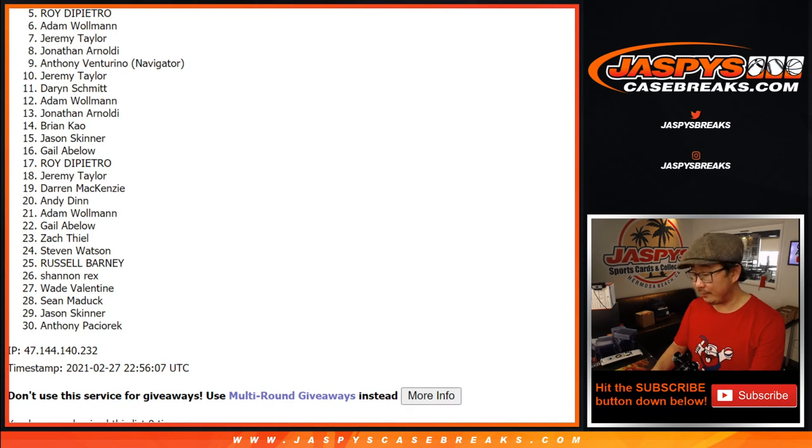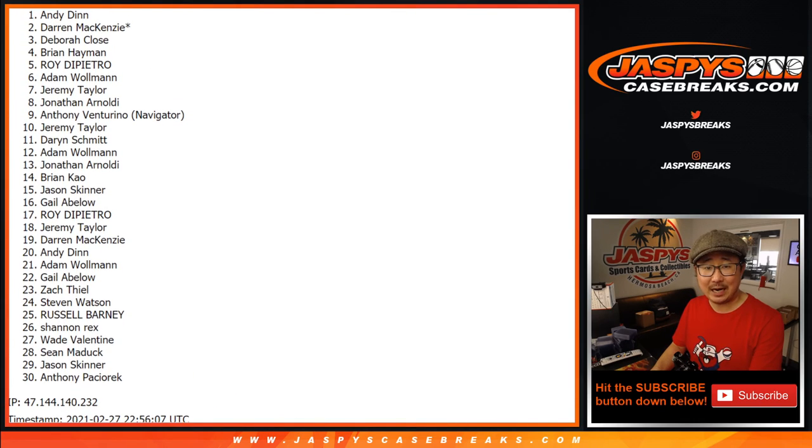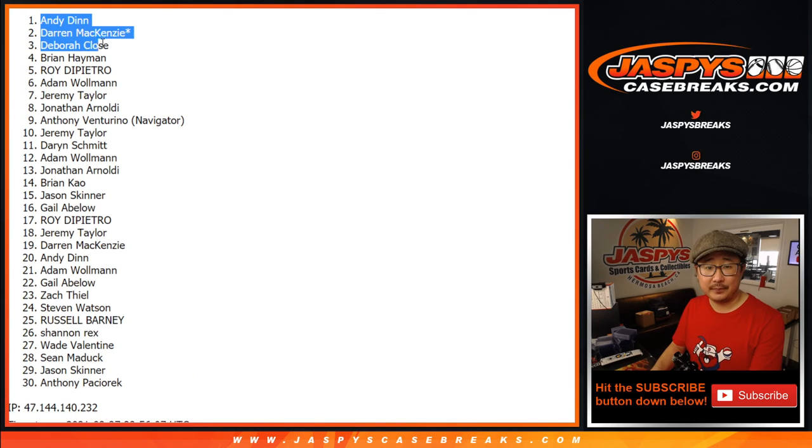We do have to do a few more of these, so if you want to give this another shot, try again at jazbeescasebreaks.com — I appreciate it. Top four, you're in the Jeter Mixer: Brian, Debra, Darren, and Andy. There you go, you are in the Jeter Mixer. I'm Joe — I'll see you for that one a little bit later tonight. Bye-bye.